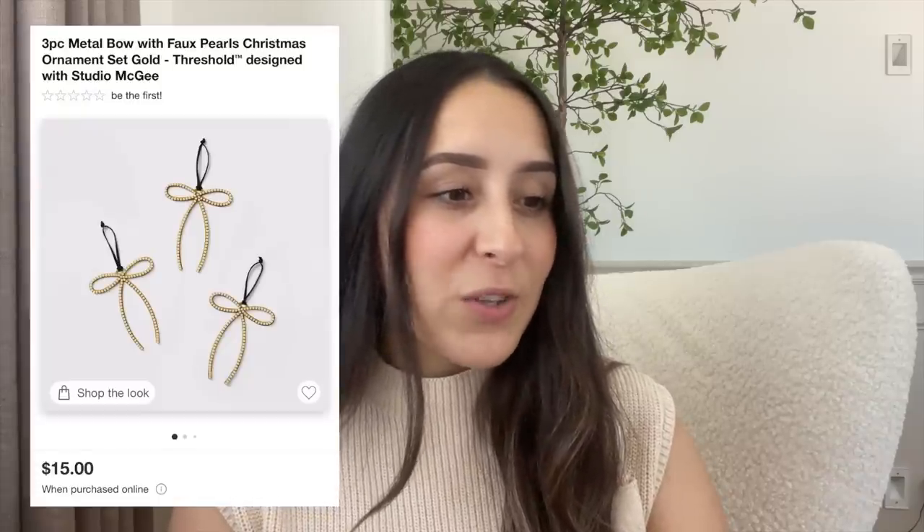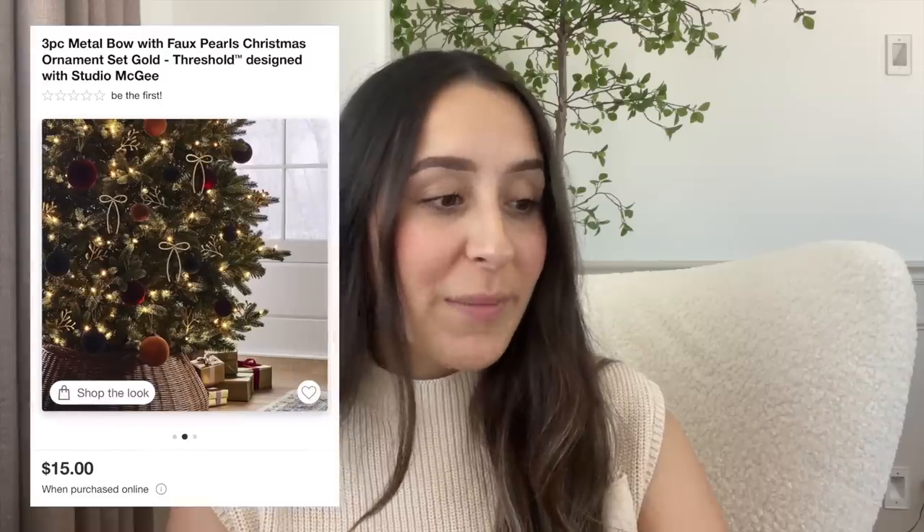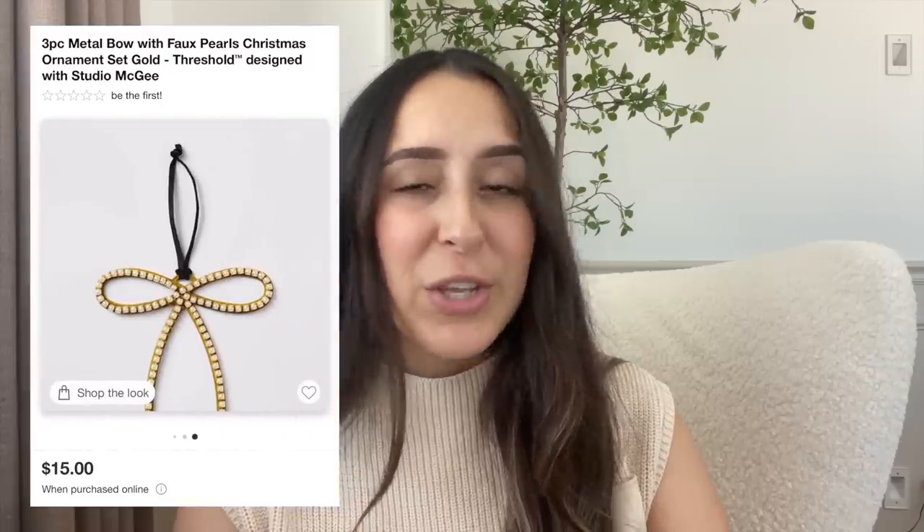This next item is super cute — it's a three-piece metal bow ornament set. They're kind of like metal bows that have faux pearls on them. Last year it was a huge trend to tie ribbon on your tree; if you don't want to do that and want something a little different, then this is perfect. It comes with three of them and they are $15, so about $5 a piece.